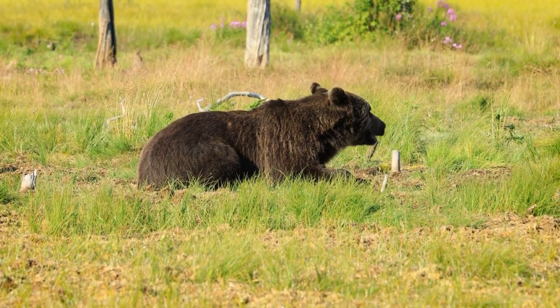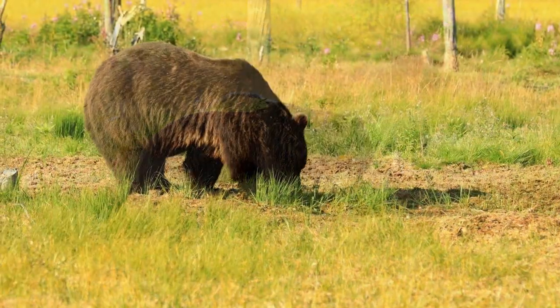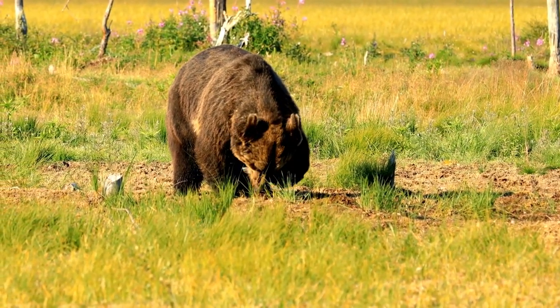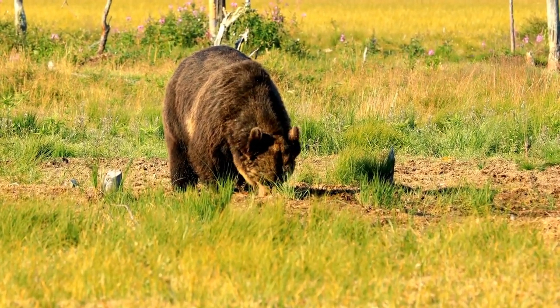Physically, brown bears display a wide range of colors, including shades of brown, black, and even blonde or white in some individuals. Their size can vary considerably, with males being significantly larger than females.